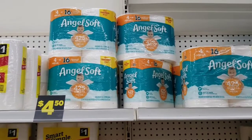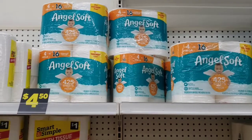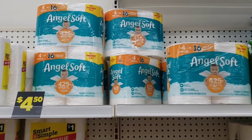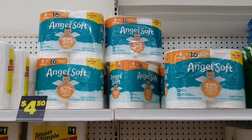Hey everybody, welcome back to my channel. I am in Dollar General to bring you guys my $5 challenge for this week. I'm going to start off with getting this Angel Soft tissue for $4.50.